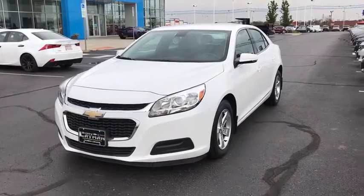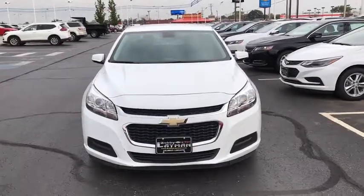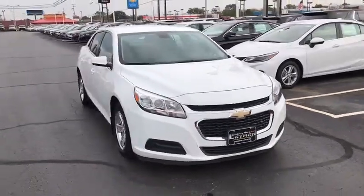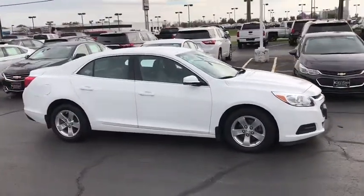The 2014 Chevrolet Malibu — a combination of performance and fuel economy, the Malibu is a great commuting car. This vehicle has less than 50,000 miles. Here are some of this vehicle's great options.